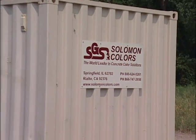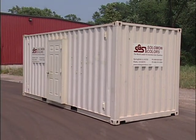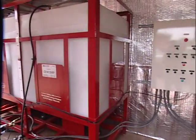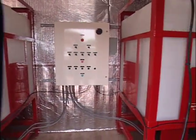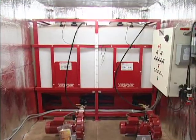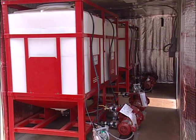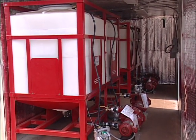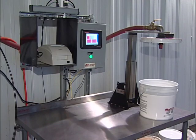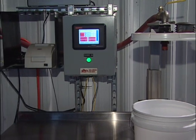Salomon Colors offers additional options to the Color Select Pro System to meet ready-mix producers' needs. Where interior space or weather is a factor, Salomon offers a container system with all the liquid color totes and the system control panel. The container system is an economical way to store liquid color in all climates. The add-on bucket table option helps producers supply liquid color to all plant locations from the main Color Select System.